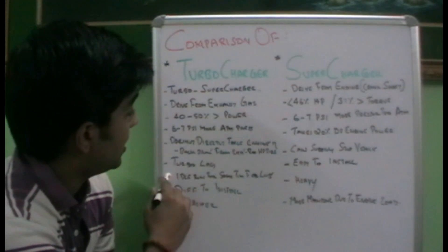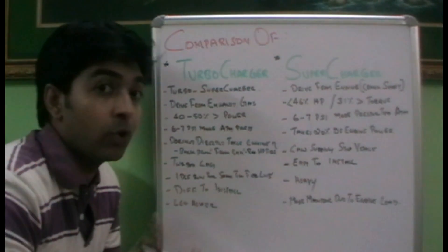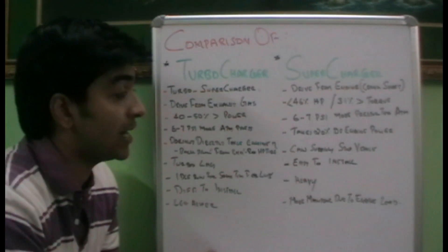The turbocharger has a turbo lag, because directly when the engine is starting we will not be getting the power of the turbocharger. But in a supercharger we will be able to produce the power when the engine is starting itself.